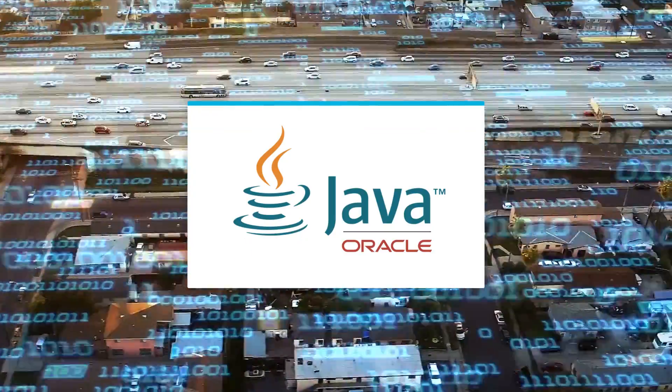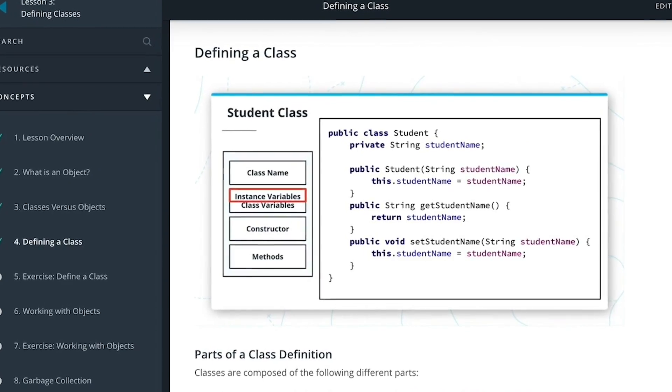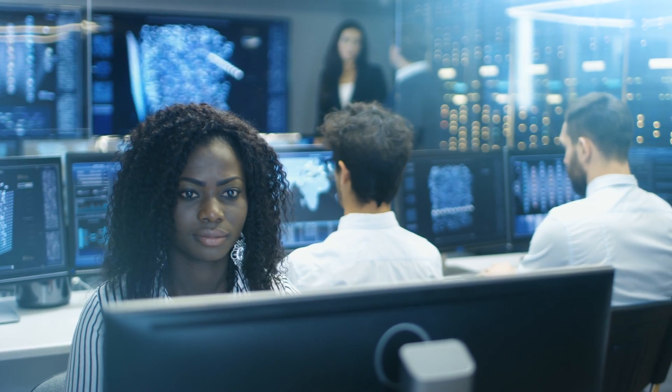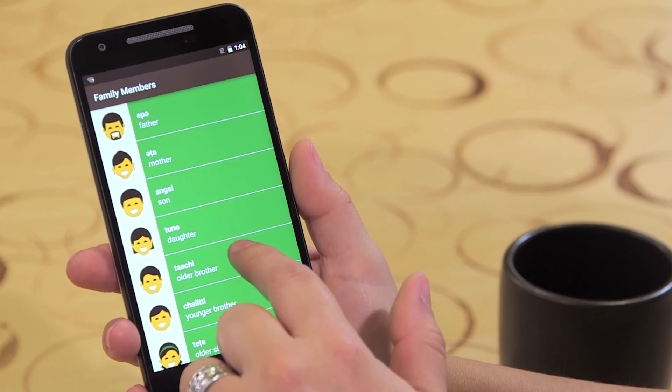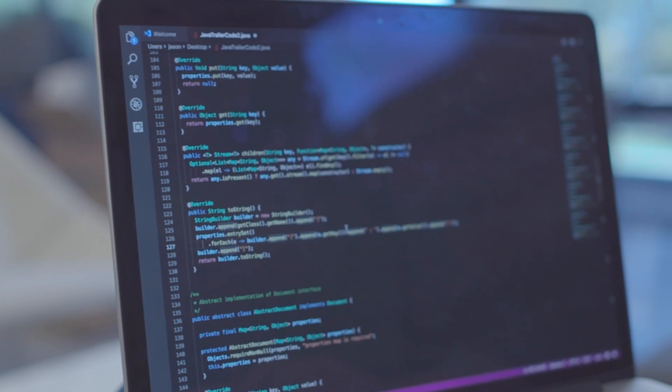Java. Owned by global tech giant Oracle, Java has been around since 1995 and remains one of the top programming languages for developers to learn. Java is often the basis for enterprise scale web applications and Android application development. So if you're looking to secure a career in development for a large organization like Google, Walmart, PayPal or Uber, Java programming is a skill you'll need.